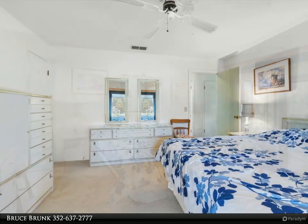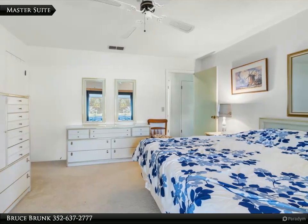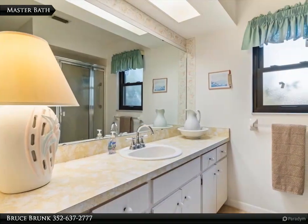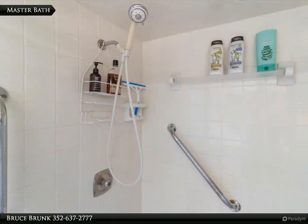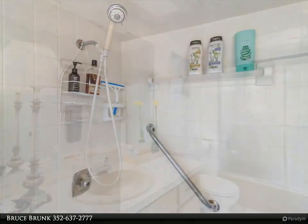The nearby Tsala Apopka Chain of Lakes features some of the best fishing in Florida. Nearby you will find plenty of outdoor activities like hiking and biking on the Withlacoochee State Trail, which is less than a mile away and offers 46 miles of multi-use paved trail winding through stunning countryside, running along the northeast edge of Inverness with safe, easy access to downtown Inverness.